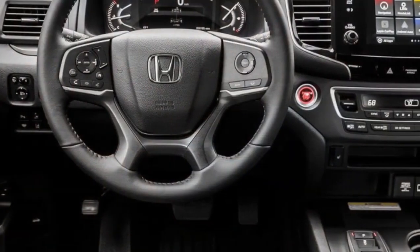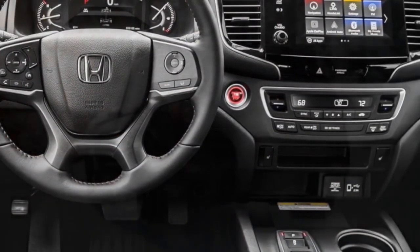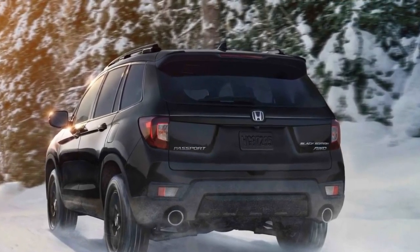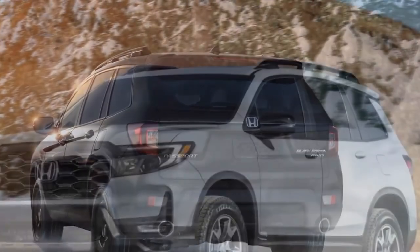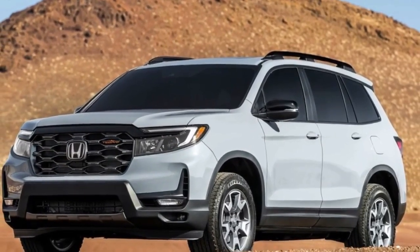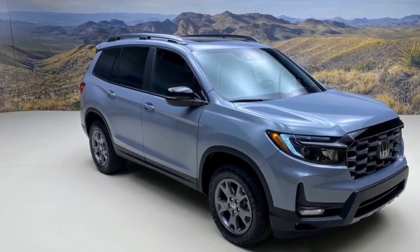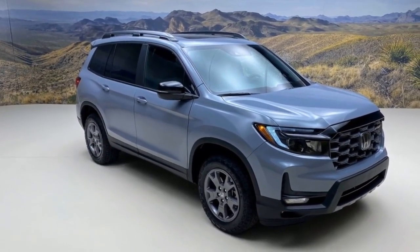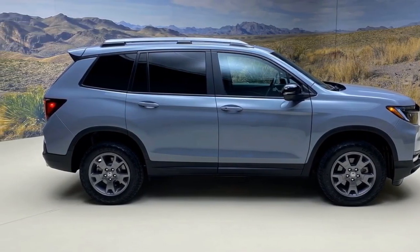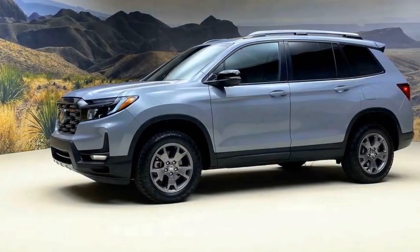Each Passport comes equipped with an 8.0-inch touchscreen entertainment system featuring Apple CarPlay and Android Auto, as well as Bluetooth connectivity and a wireless charging pad for smartphones. The EX-L and Trail Sport models offer a seven-speaker audio system, while the top-tier Passport Elite boasts a premium ten-speaker audio setup. Trail Sport and Elite models include a standard 115-volt outlet. However, those interested in Wi-Fi hotspot functionality will need to choose the Elite, as it is not available on the lower EX-L and Trail Sport models.